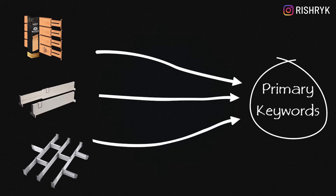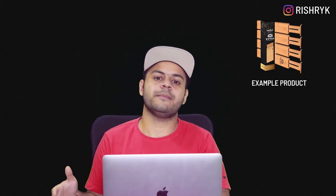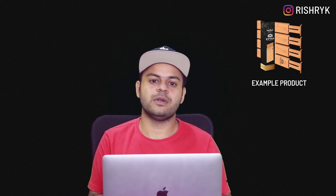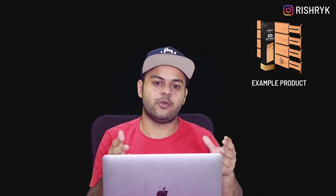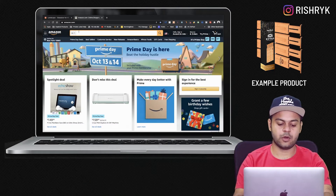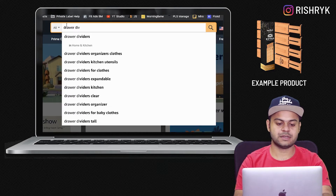The first step in this process is to understand our most primary broad keyword — the keyword that is relevant to our product and also gets a lot of search volume. In the previous PPC Masterclass videos we were using drawer divider as our example product, and we are continuing with that. The most primary keyword we identified was 'drawer dividers,' so that's where we are going to be starting.